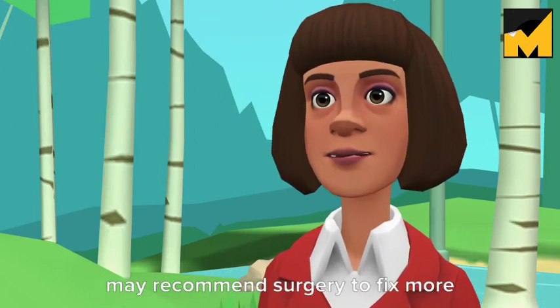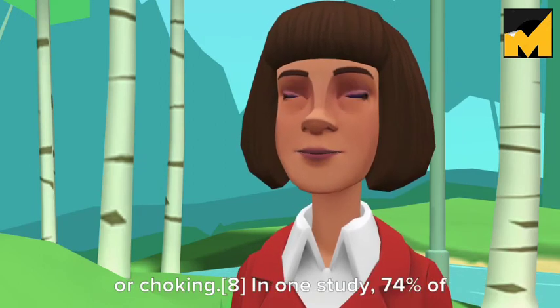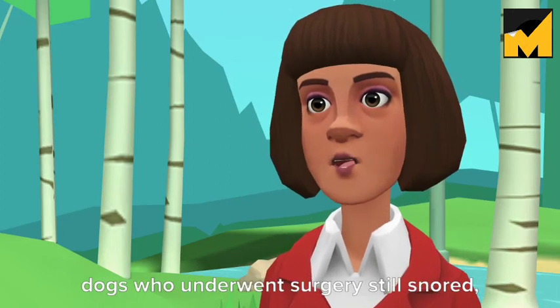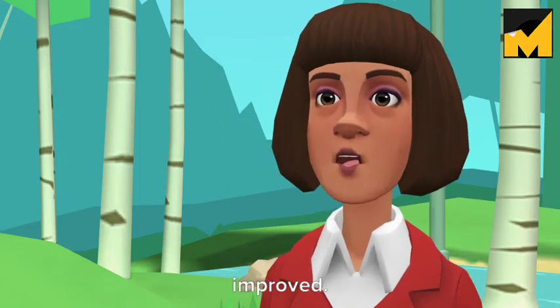The vet may recommend surgery to fix more serious problems, such as gagging or choking. In one study, 74% of dogs who underwent surgery still snored, but more serious symptoms typically improved.